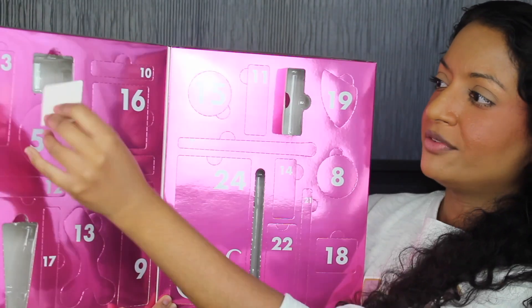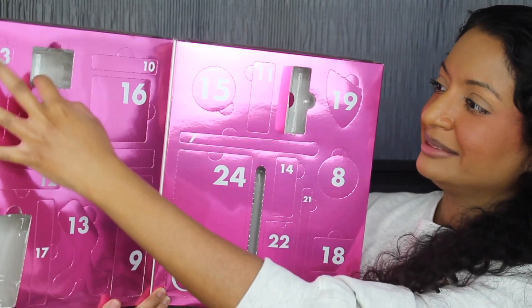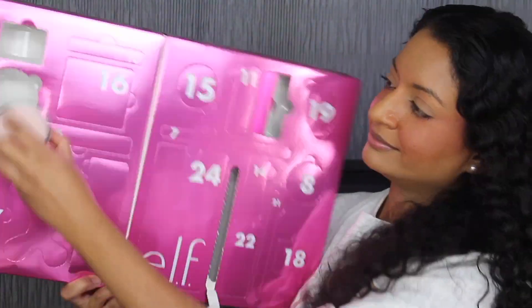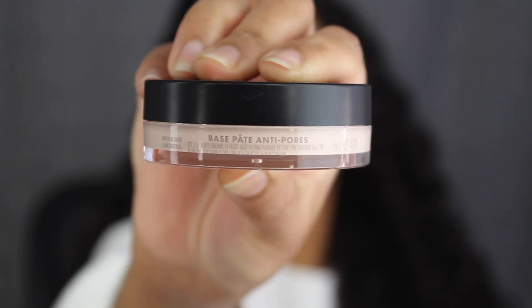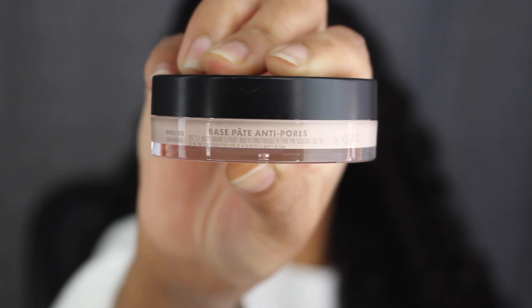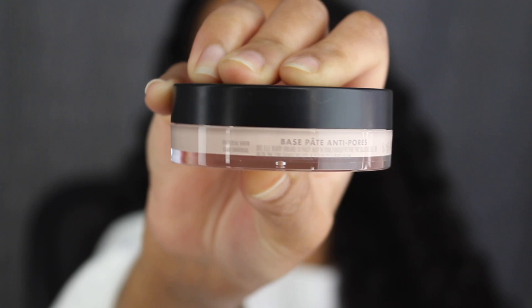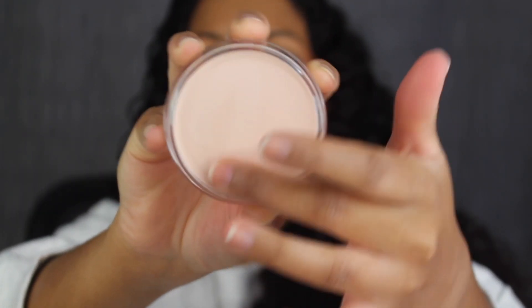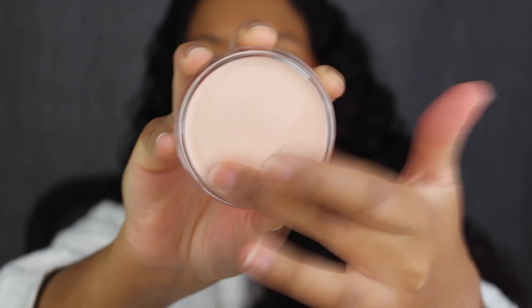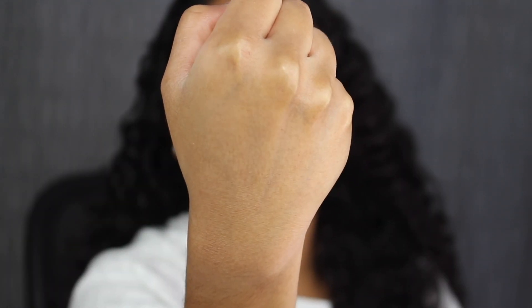Day number five is on this side. Here we have a full size Poreless Putty Primer in the shade universal sheer. It was made in China — you get 0.74 ounces or 21 grams of product and this has a six-month shelf life. Here's what the inside of the primer looks like. I love this primer — it fills in my pores and makes the back of my hand velvety smooth.